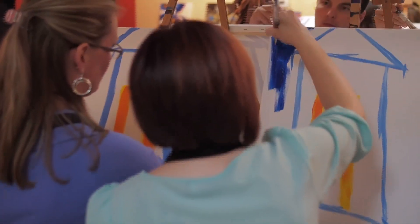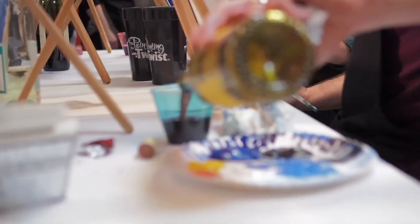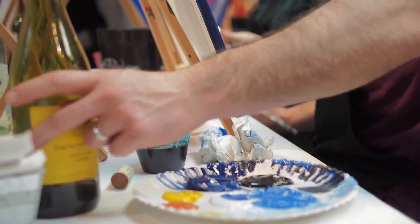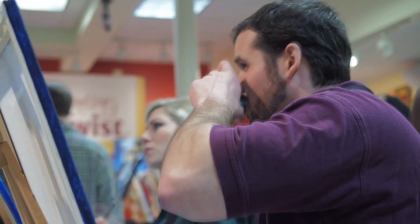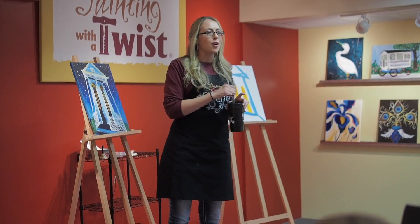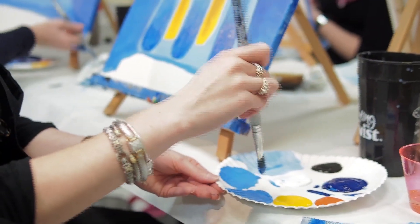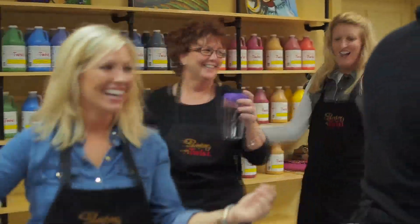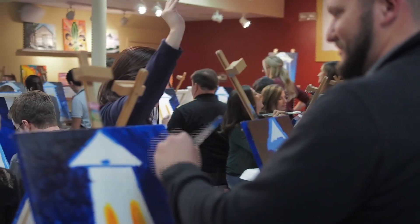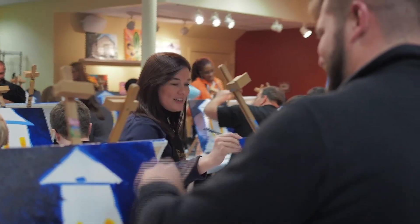The twist is many things. The twist can be the fact that you're actually painting a painting in two to three hours — there's nowhere else really that you can do that. The twist is also the fact that our artists are entertainers and not just instructors. The twist can also be a beverage of choice; in most locations you get to bring a beverage of choice, whether that's coffee or wine or whatever you might choose. So the twist just takes art and twists it into a whole new segment of entertainment.